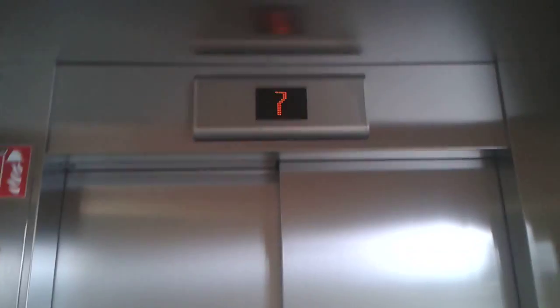This is the Kone Monospace eco-disc elevator. It's now coming — this comes from floor 7. This is the cab, and this is the door. Two-speed door.